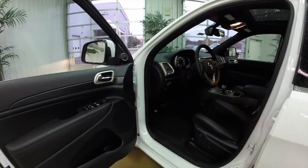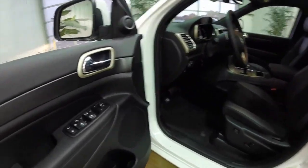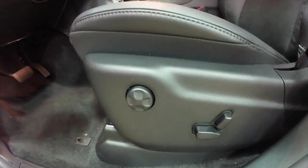We're going to take a look at the interior. This vehicle is equipped with Chrysler's Keyless Enter and Go Smart Key Access System. It does have power heated mirrors, windows and door locks, and an eight-way power driver's seat with four-way adjustable lumbar support.